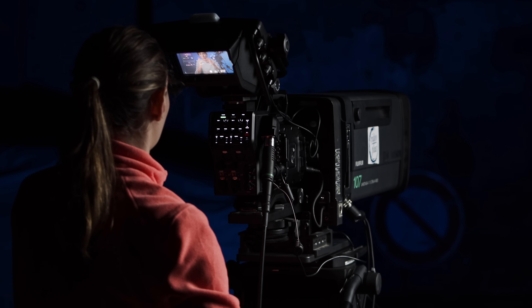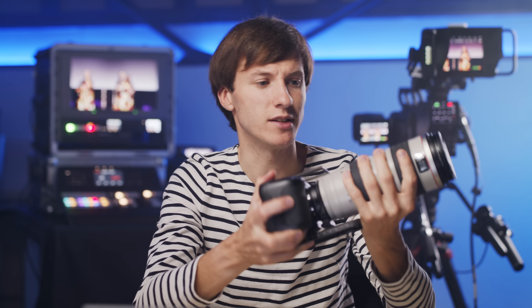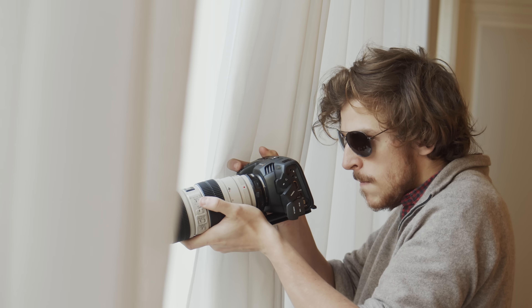Have you ever wondered why TV production companies still use very big and expensive cameras? Why can't they just use DSLRs with zoom lenses that can shoot 4K in high quality — they're not expensive and they're lightweight? Well, there are a few reasons why we can't really use these type of cameras in a broadcast environment, and this is exactly what we're going to see today.